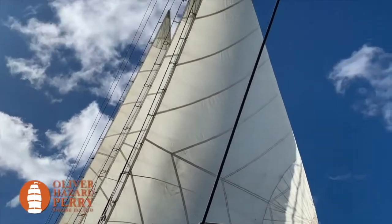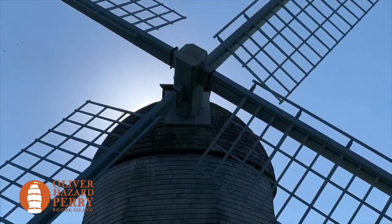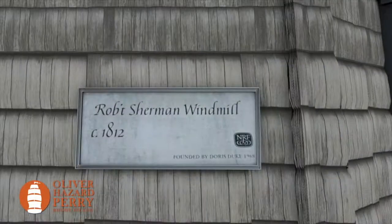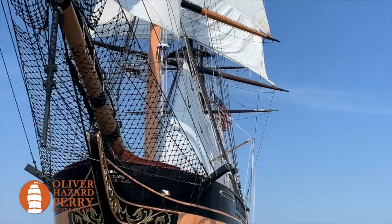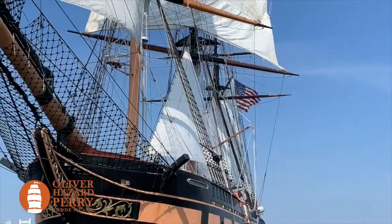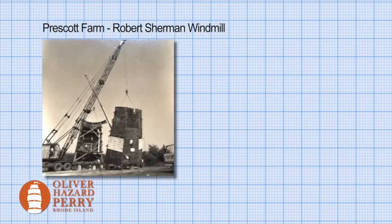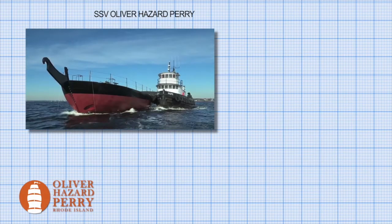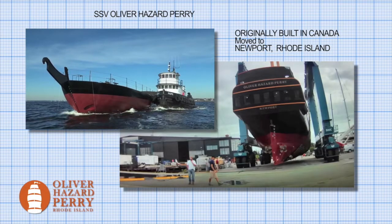The Prescott Windmill and the Oliver Hazard Perry have a lot in common. The Prescott Windmill was built in 1812, and the Oliver Hazard Perry was designed as an 1812 naval frigate originally. Both had multiple homes — the Prescott Windmill moved a number of times before finding its final resting place at Prescott Farms, and the Oliver Hazard Perry started in Canada and ended up here in Newport as a maritime training ship.